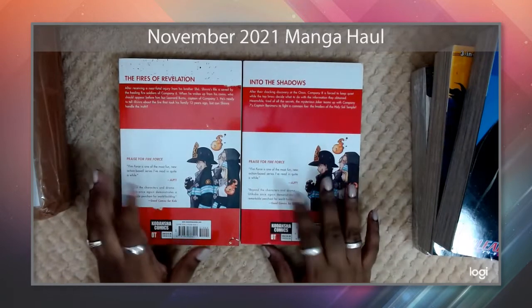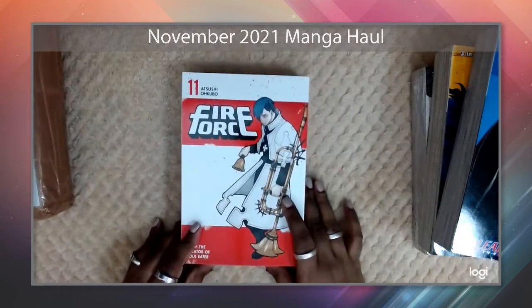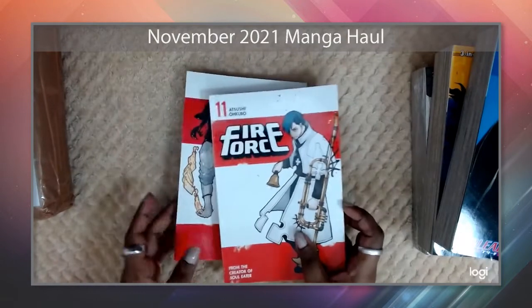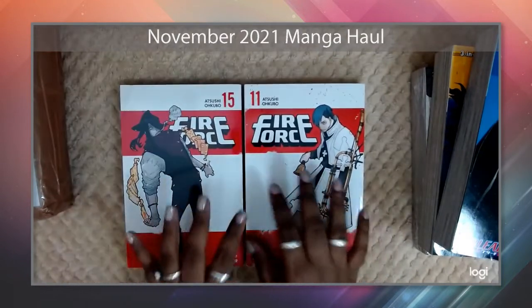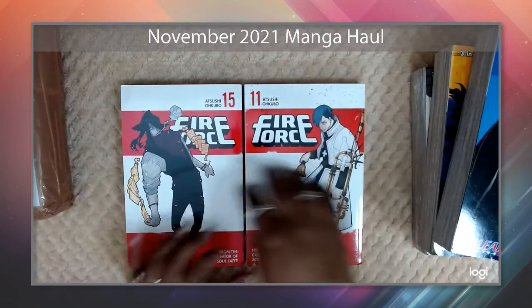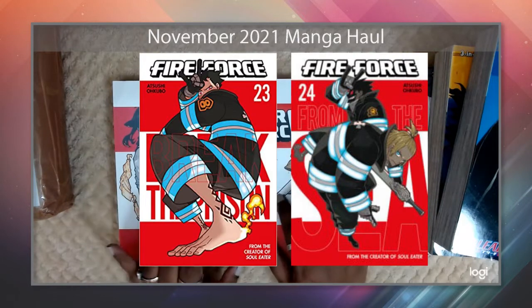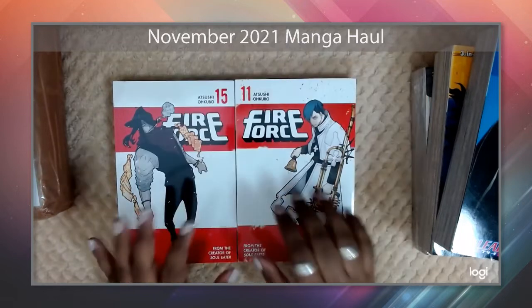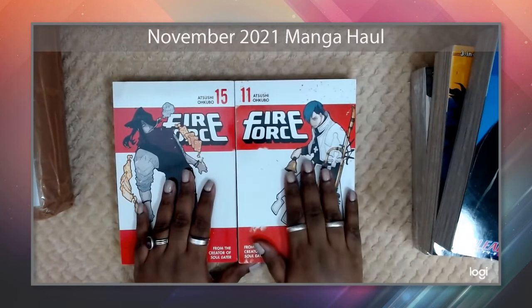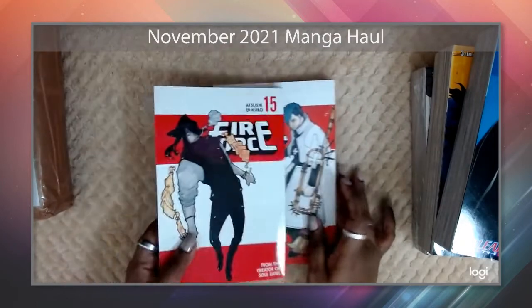One nitpick I always have: the back covers are always identical — they're all the same, and I love gorgeous back covers. From around volumes 23 and 24 onward the cover style shifts to the original format with one or two characters on the front. I do like the more recent covers — they look a bit more stylized. But yeah, Fire Force volumes 11 and 15 — I'm now caught up to volume 15 and will be collecting more ahead.